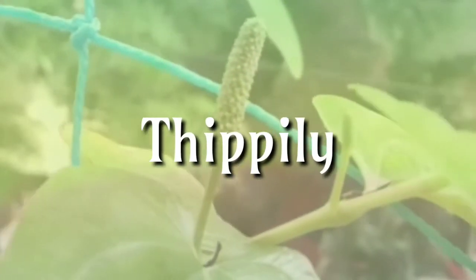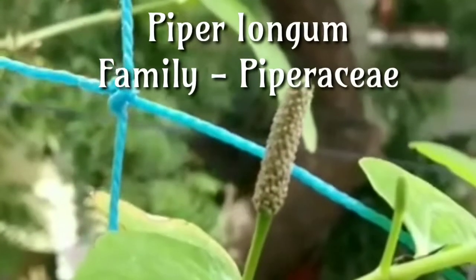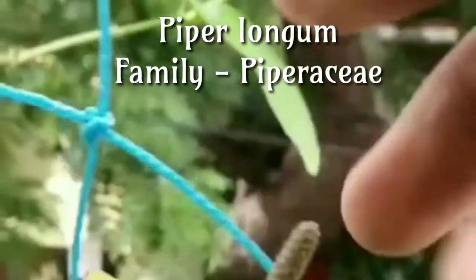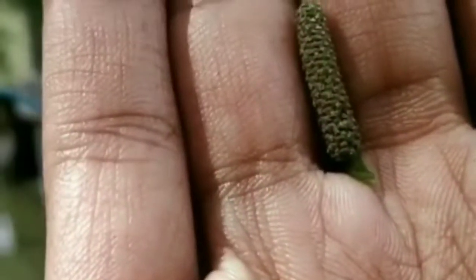Tippi, Piper longum, family Piperaceae. It is most commonly used to treat chronic bronchitis, asthma, constipation, paralysis of the tongue, diarrhea, cholera, chronic malaria, viral hepatitis, respiratory infections, bronchitis, disease of the spleen, cough and tumors.